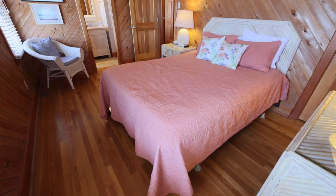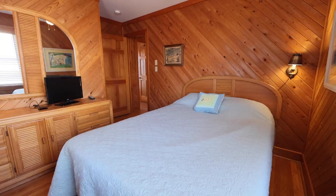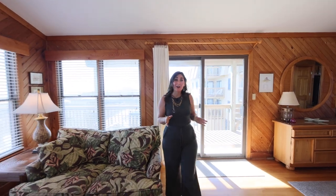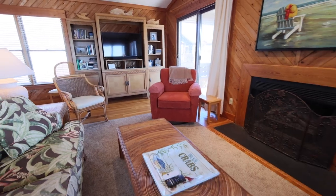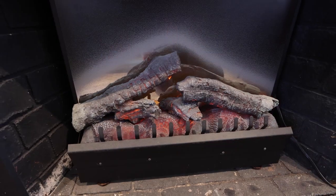Inside you'll find hardwood floors running throughout the home — no carpeted rooms here. The top level has an open concept where you can take in exceptional ocean views from nearly every spot. If you get chilly, all you have to do is turn on the electric fireplace and you'll feel toasty in no time.